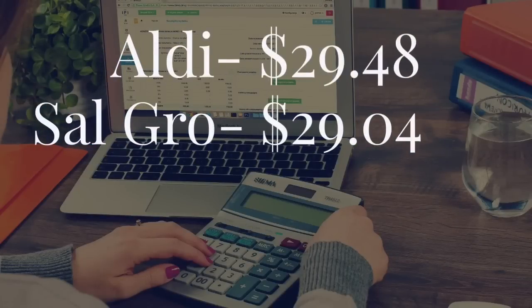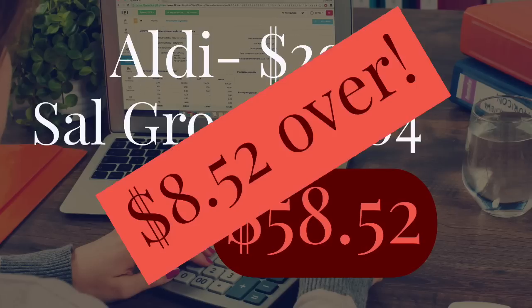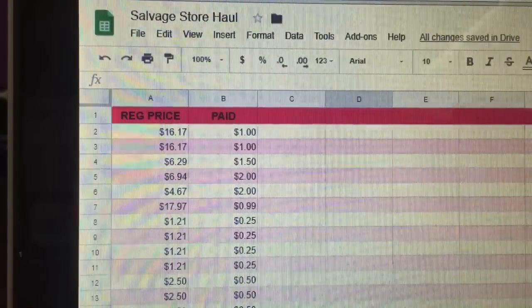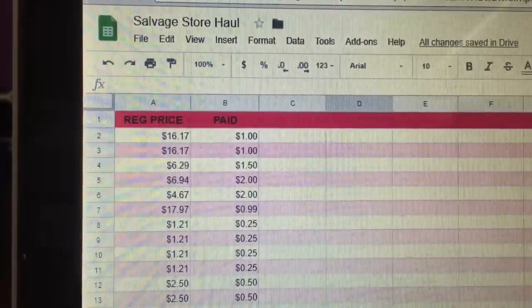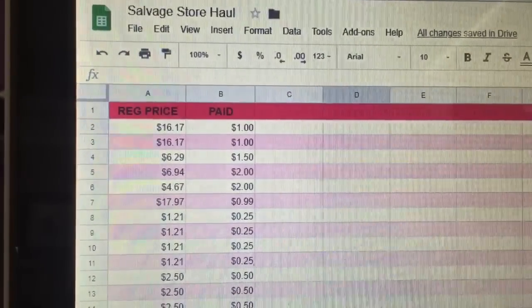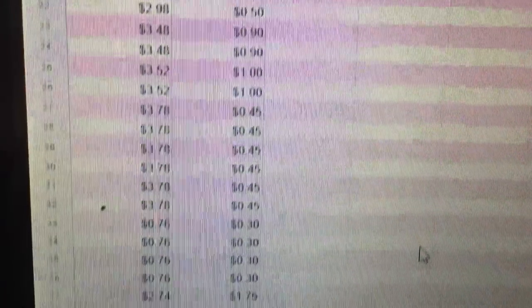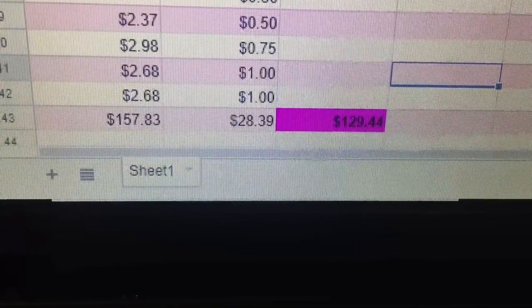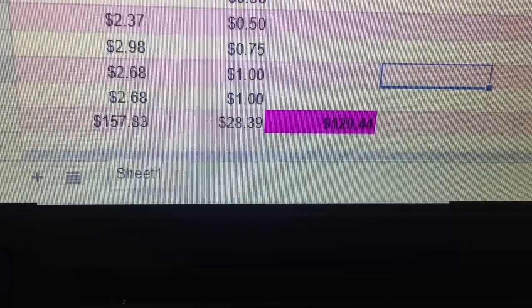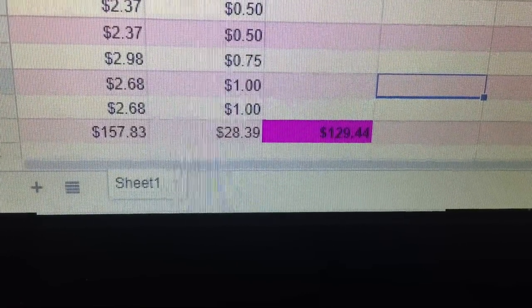In total at the salvage store I spent $29.04. So with my Aldi total at $29.48 and my salvage store haul at $29.04, that gives me a total of $58.52 with an overage of $8.52. Here's my salvage store haul spreadsheet — the left column shows regular price from walmart.com or amazon.com, and the right shows what I paid. I would have spent $157.83 at regular price, but I actually spent $28.39 plus tax, giving me a savings of $129.44 in this one haul.